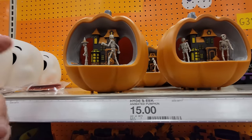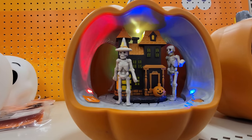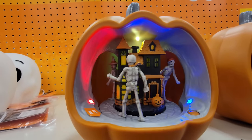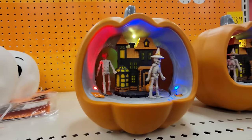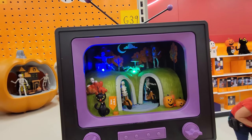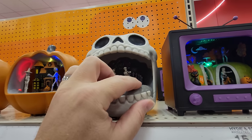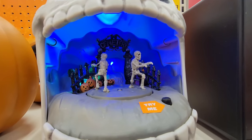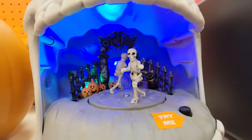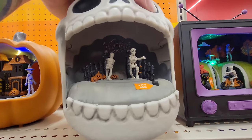We got the animated pumpkins here — there's a witch, a regular skeleton, and one that looks like a skeleton girl — I thought it was a pirate with a bandana but I think it's hair. And look at the TV one — they're on motorcycles going around. And we got another one — it's a skull with more skeletons. There's music! And they seem to be doing the skeleton dance in the cemetery.